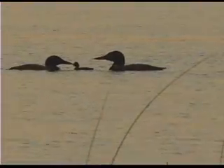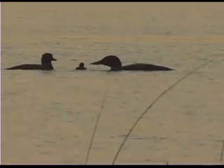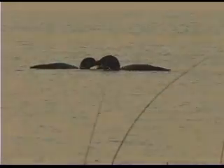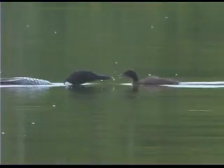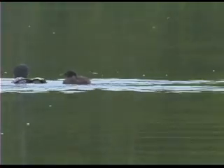In addition to sharing nest tending duties, both loon parents feed and care for their chicks throughout the summer. Because this lake has an artificial nesting island and a loon ranger to put it out each year, these loons have a second chance.